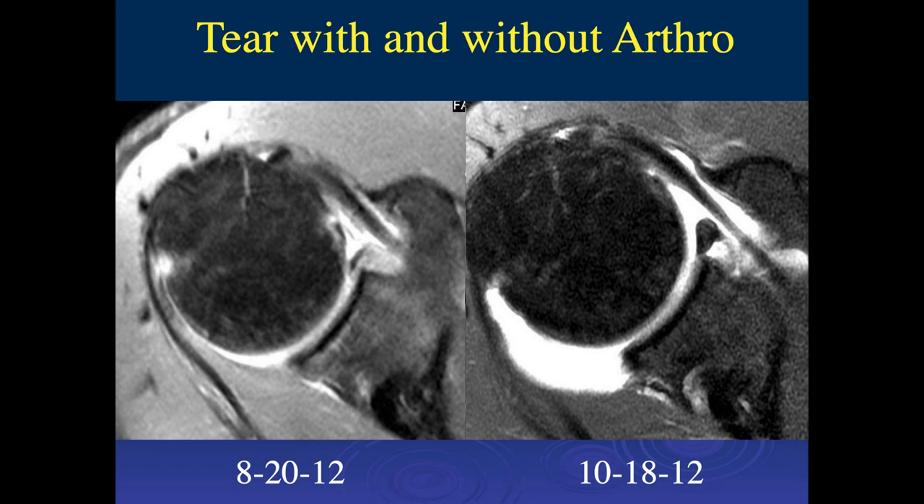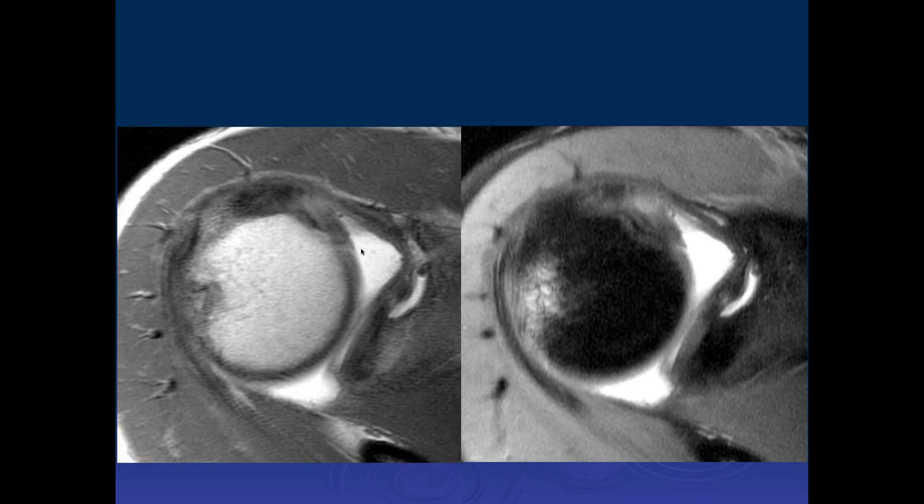We are talking about shoulder instability. Jennifer, what do you think of this case? There's edema-like marrow signal intensity within the posterior superior aspect of the humeral head, so I'm concerned about a Hill-Sachs lesion, recent shoulder dislocation.